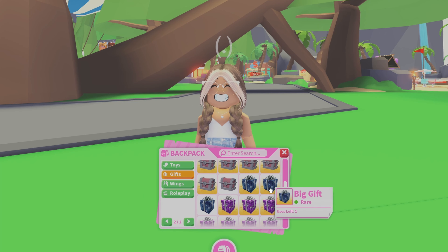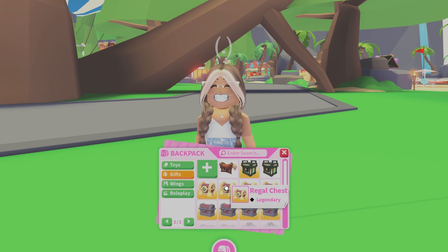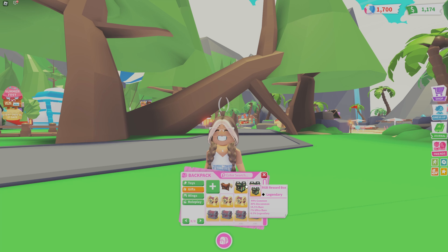First is the gifts. I have quite a few of these — I stock up on them. I've got quite a few of the big gifts, the small gifts, the standard chests, the regal chests, the pony box — I really like pony boxes because I love ponies — and two RGB boxes.